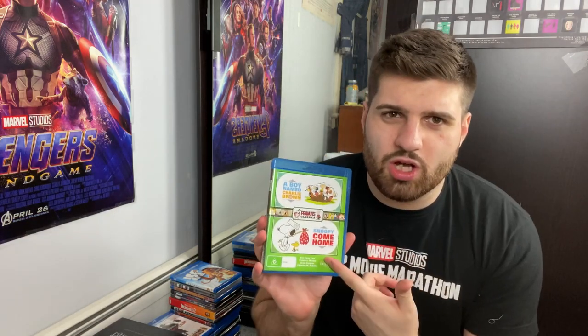The Blair Witch Project. Blues Brothers on 4K — I have not seen this film; it's one I'm very excited to see, a classic comedy film you've gotta check out. This is a two-pack of A Boy Named Charlie Brown and Snoopy Come Home. I'm a big Peanuts fan and these movies still hold up — they're super cute and enjoyable.